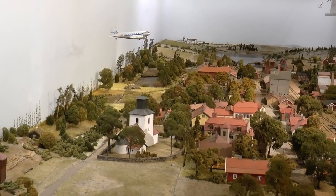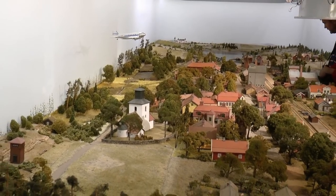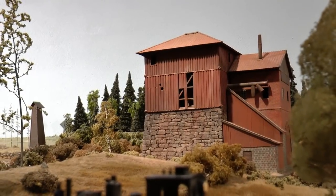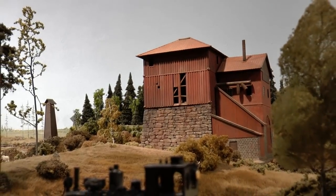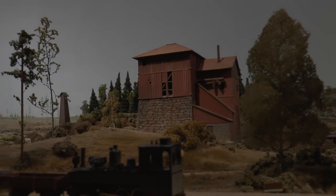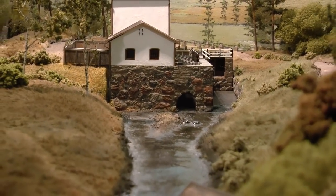We're leaving Kvarstad now and continuing our journey. The houses on the layout are either models made from cardboard or wood. This is Uppsjöbruk, and this is the power plant north from Forsvik.